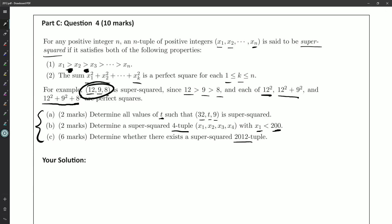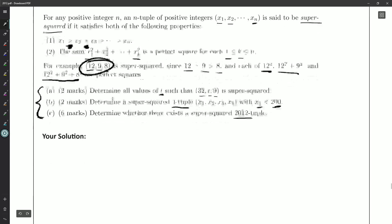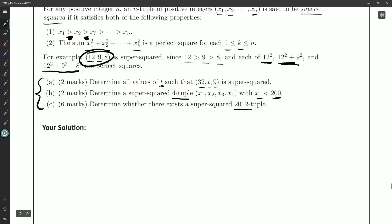My gut reaction is there should be a 2012-tuple, because each partial sum of squares needs to be a perfect square itself. So with 12 and 9, squaring both gives a Pythagorean triangle with 15 on the hypotenuse. Then 12² + 9² + 8² means that first piece is 15², and adding 8² gives another right-angled triangle with hypotenuse 17². You just keep appending new triangles onto old ones, getting integers all the way.